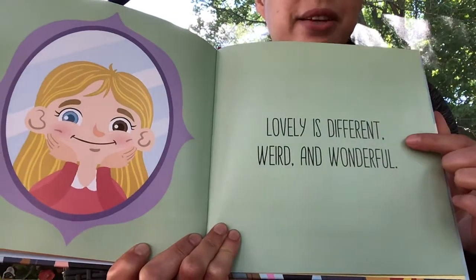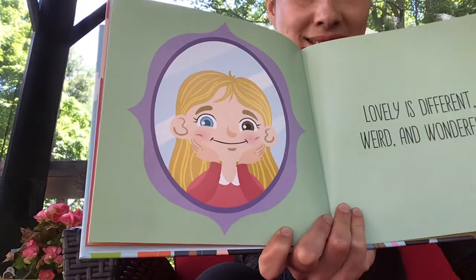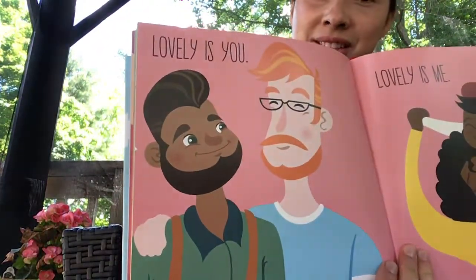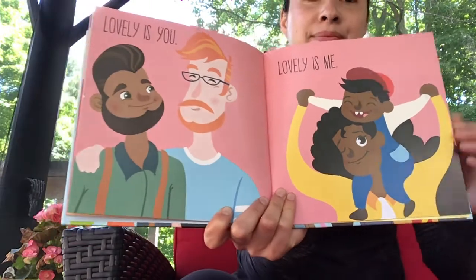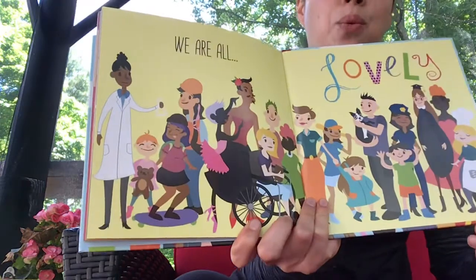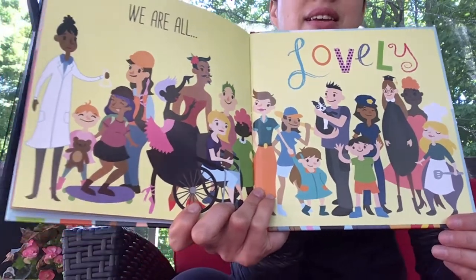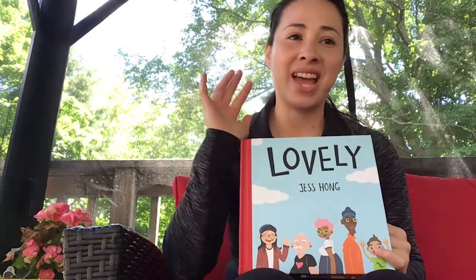Lovely is different, weird and wonderful. Lovely is you. Lovely is me. We are all lovely. Lovely. That's right — all of us are special just the way we are. Thank you everyone for listening, and see you next time. Bye now.